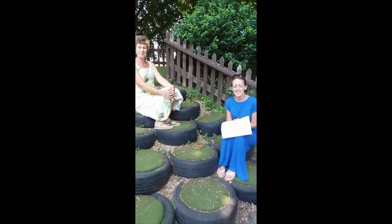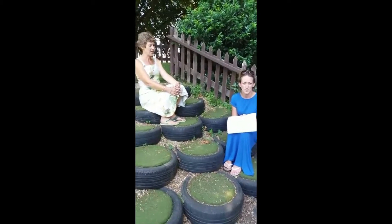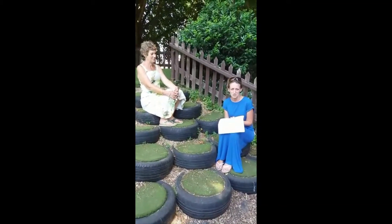Good afternoon, Red Class. We hope you have had a good week learning about London this week. Mrs Pullen gave you some quiz questions on Monday. Mrs Daniel and I are going to give you some answers.